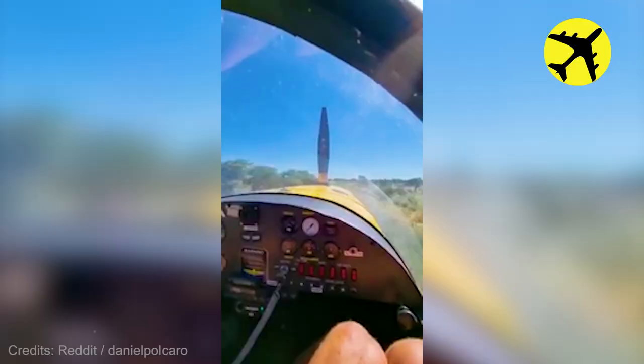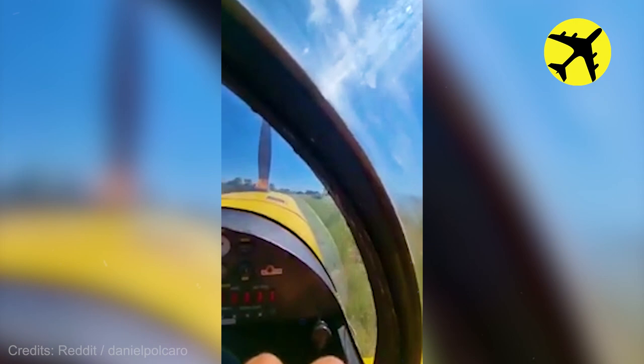This pilot had to perform an emergency landing after an engine failure. Luckily, everything went well.